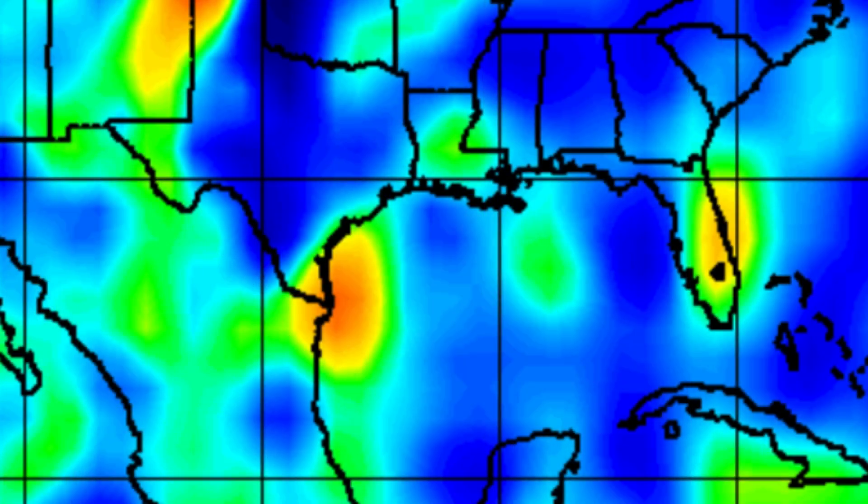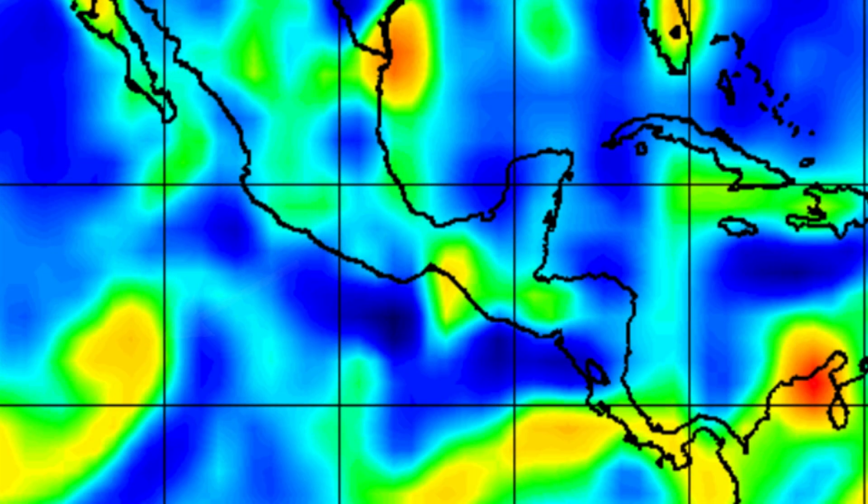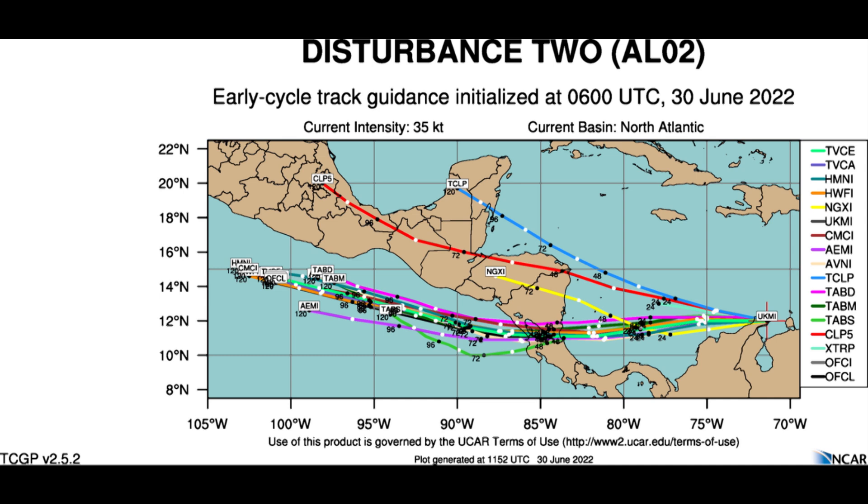Here's our disturbance headed towards the Texas coast, and here's our system out there in the eastern Pacific. Looking at the track guidance for PTC number 2, most of the model guidance brings it in somewhere just north of the Costa Rican border, maybe southern Nicaragua. The overwhelming majority of model guidance brings this system into the extreme southwest Caribbean Sea over the next 36 hours or so.